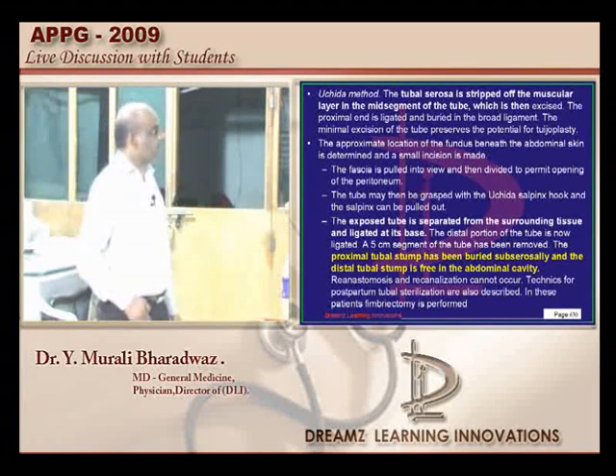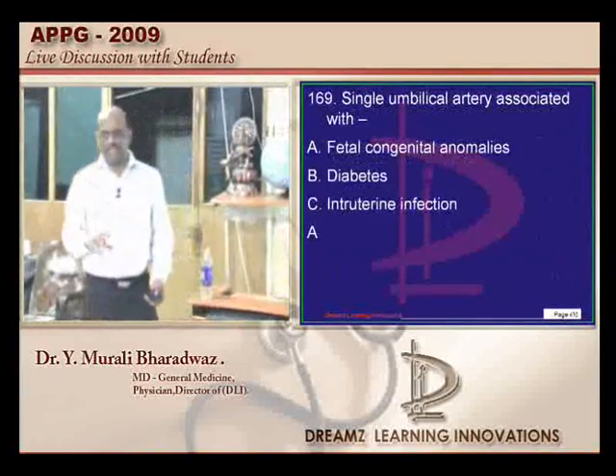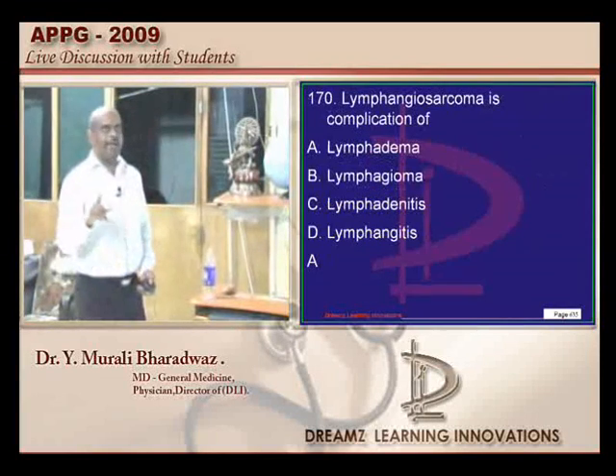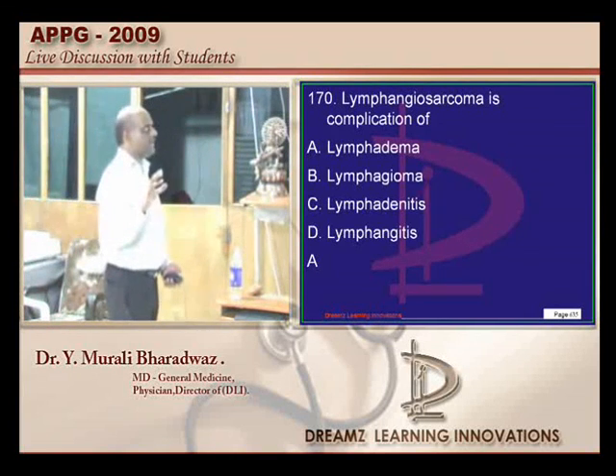Single umbilical artery is associated with fetal congenital anomalies — a very well-known fact. Both primary and secondary lymphedematous states lead to predisposition to lymphangiosarcoma.